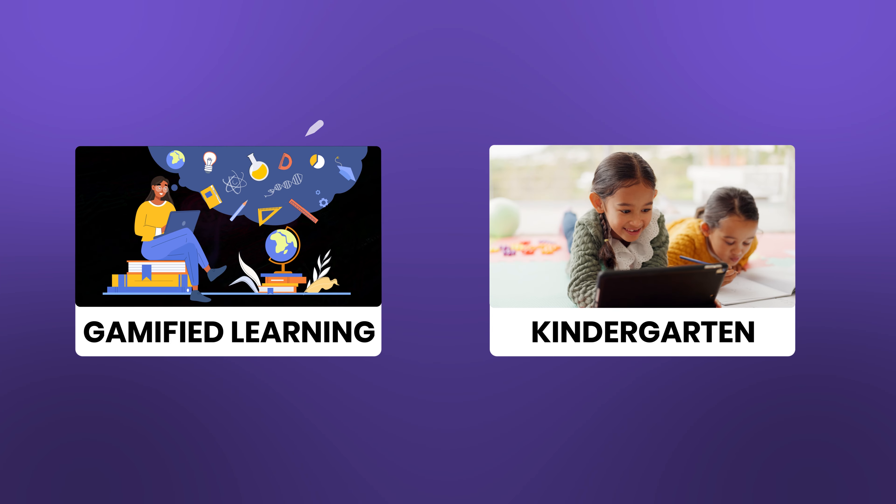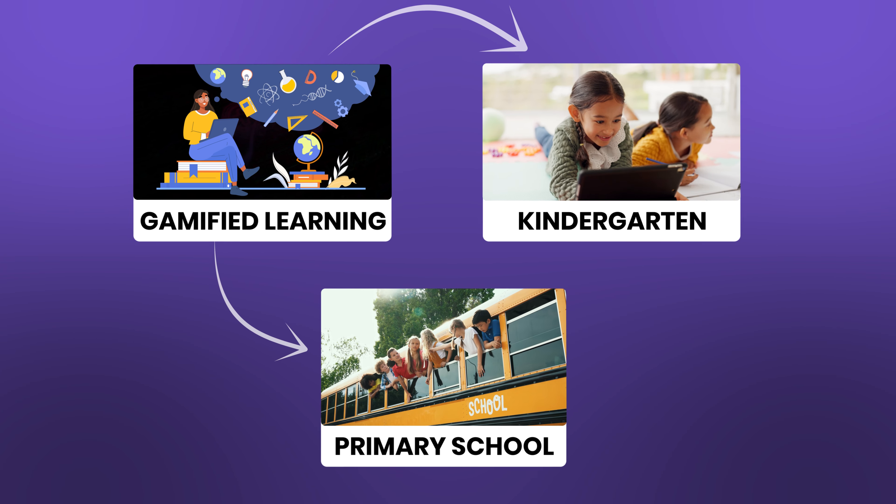Digital gamified learning excites kindergarten and primary school students to learn subjects. Iris AI Digital Board offers adaptive games designed specifically for younger children.